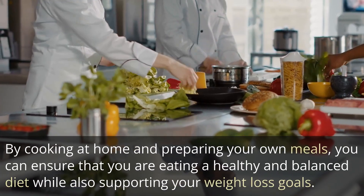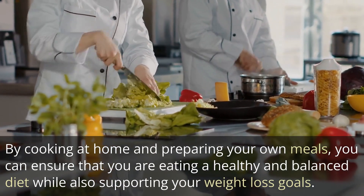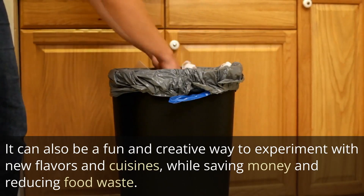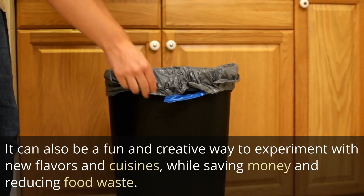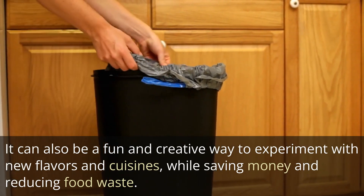By cooking at home and preparing your own meals, you can ensure that you are eating a healthy and balanced diet while also supporting your weight loss goals. It can also be a fun and creative way to experiment with new flavors and cuisines, while saving money and reducing food waste.